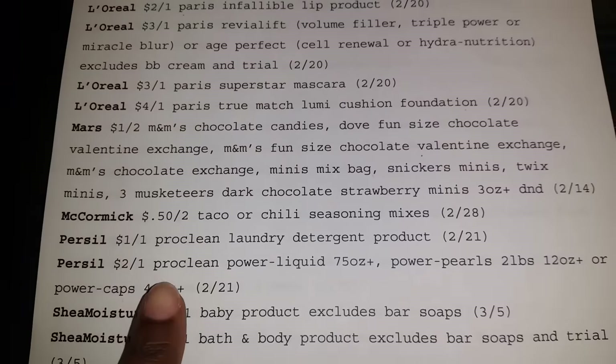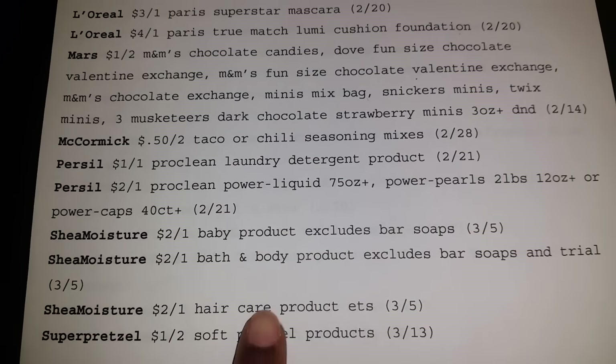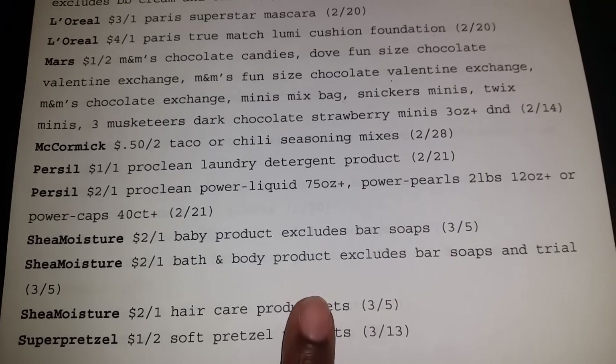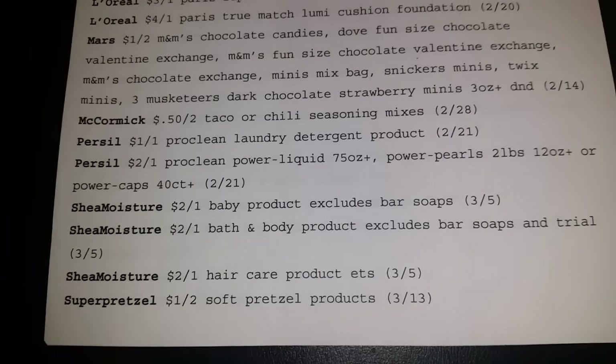Okay, Mars Chocolate, Perseal, Shea Moisture. The only thing I don't like about this, you guys, is they exclude the bar soaps. I don't like that because I did see some bar soaps on clearance at Target, so that kind of sucks.